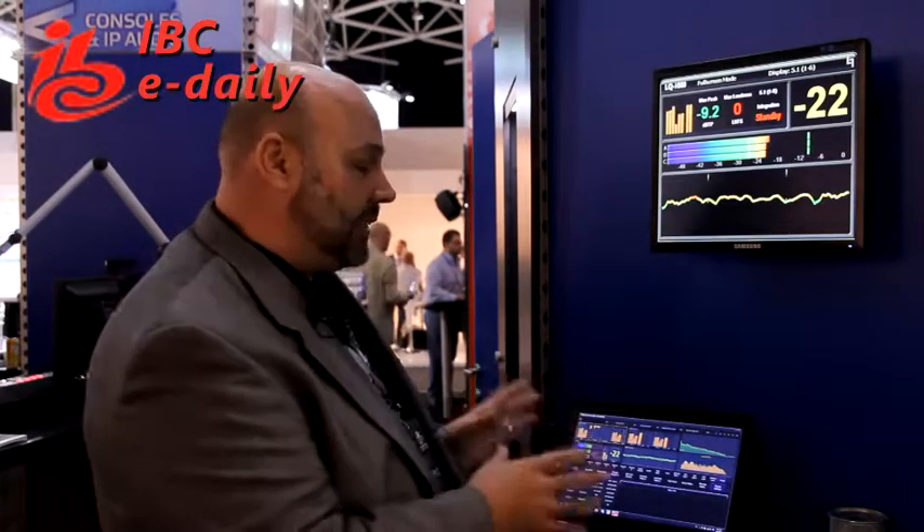We also have an oscilloscope display, a loudness meter, and a spectrum analyzer. But again, it is highly configurable, like the box itself.